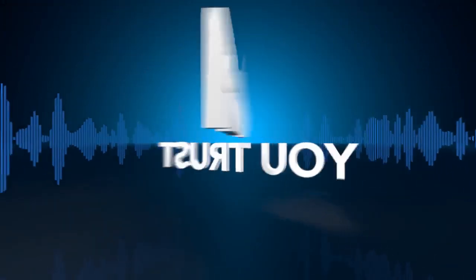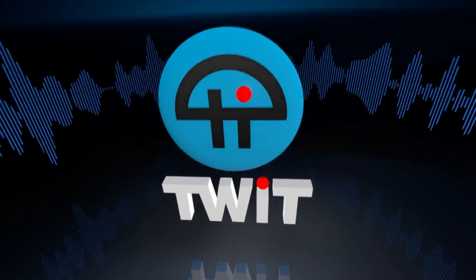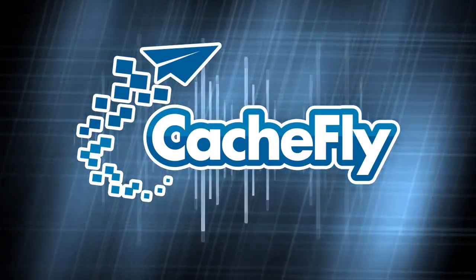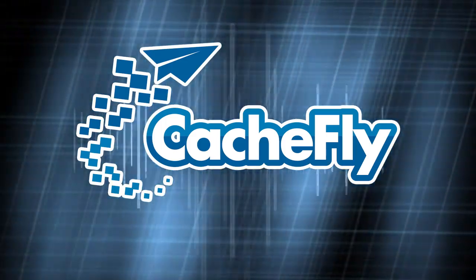Netcasts you love from people you trust. This is TWiT. Bandwidth for TWiT Specials is provided by CacheFly at cacheFly.com.